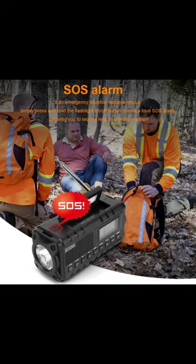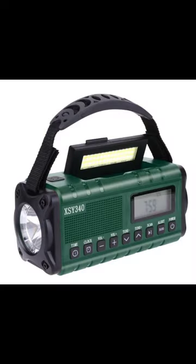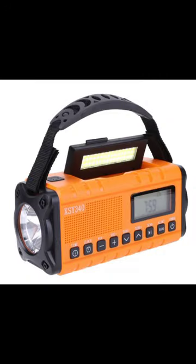Tune into AM, FM, and NOAA radio frequencies with crystal-clear reception. Plus, enjoy private listening.